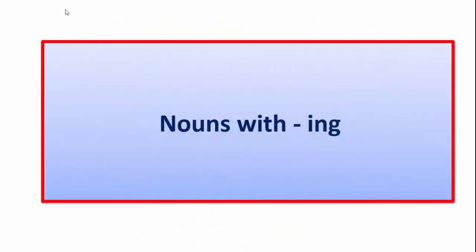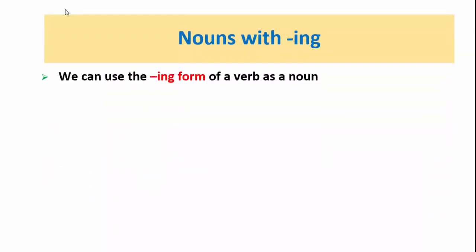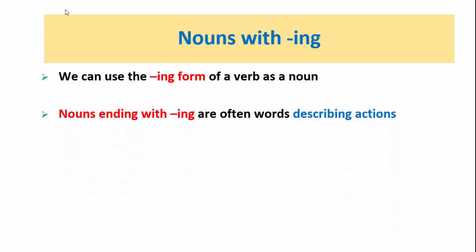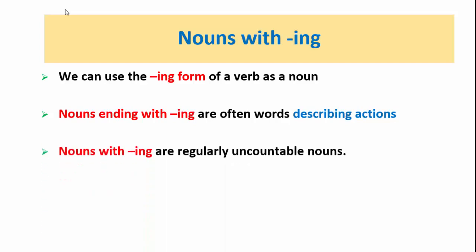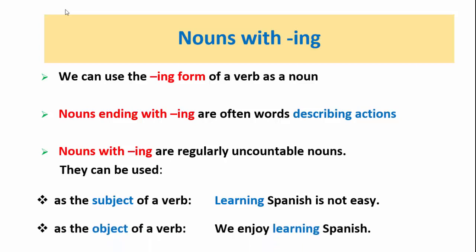Now it's time for nouns with -ing. We can use the -ing form of a verb as a noun. Nouns ending with -ing are often words describing actions. Nouns with -ing are regularly uncountable nouns. They can be used as the subject of a verb — for example, learning Spanish is not easy.